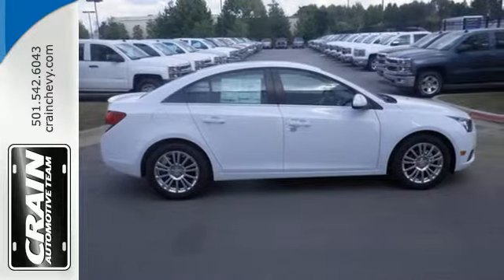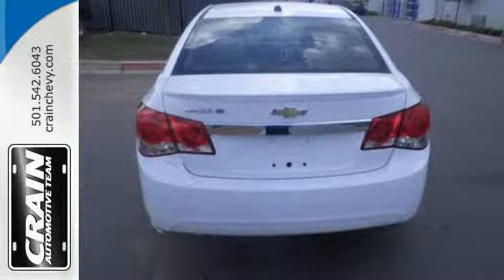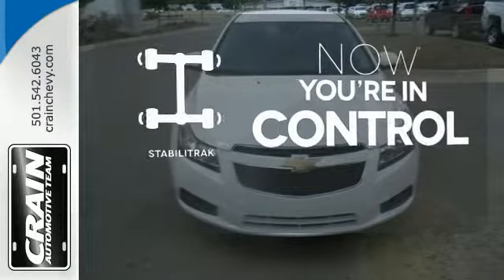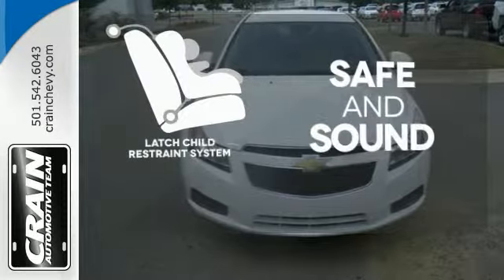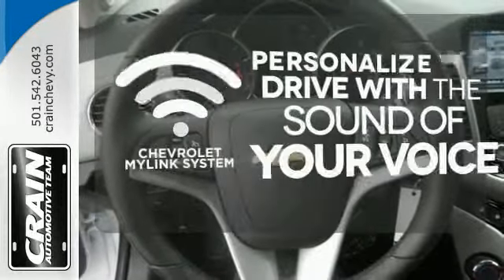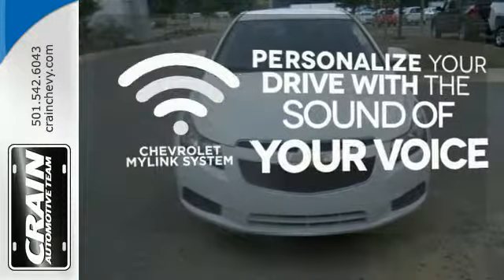Safety equipment includes multiple airbags, anti-lock brakes with brake assist, and traction control. StabiliTrak helps you stay in control. Keep your most precious cargo safe with the LATCH Restraint System. Personalize your drive with voice-activated Chevrolet's MyLink system.